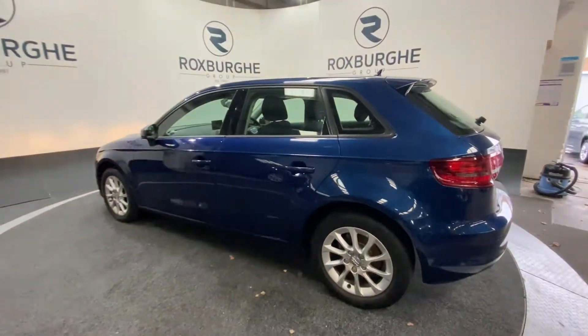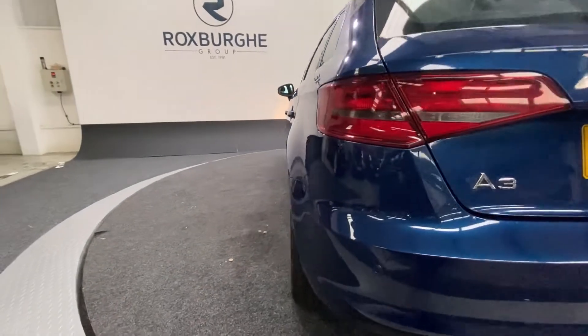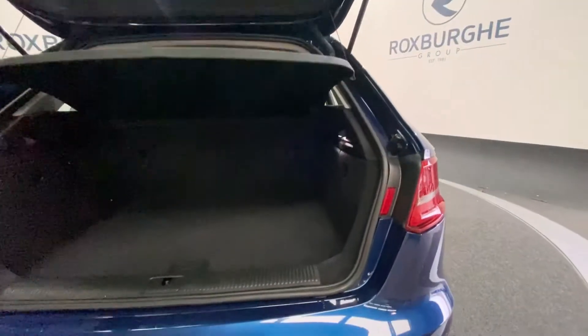Just a quick side profile as we spin around to the rear of the vehicle. You have those colour coded rear parking sensors, and if we pop open the tailgate, there's plenty of room for anything you may need.